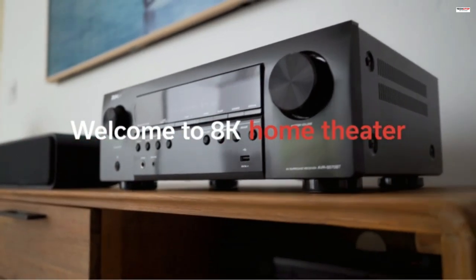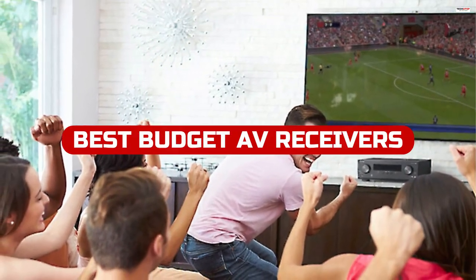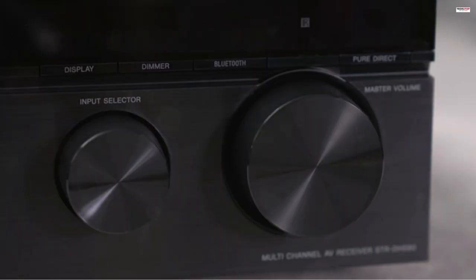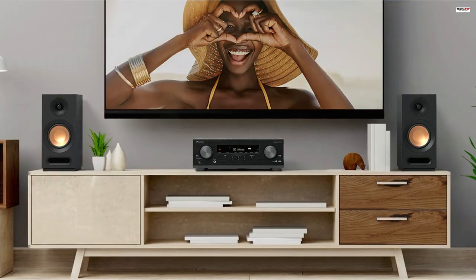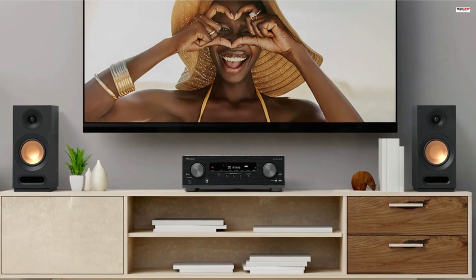Are you ready to upgrade your home theater setup without breaking the bank? In this video, we're counting down the best budget AV receivers for 2023. From stunning 4K visuals to immersive surround sound, these receivers deliver exceptional performance at an affordable price. Whether you're a movie lover or a gaming enthusiast, we've got you covered. Let's dive in.